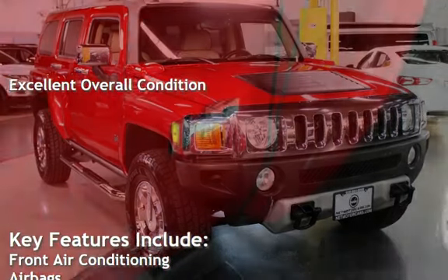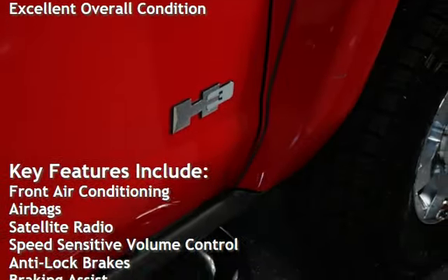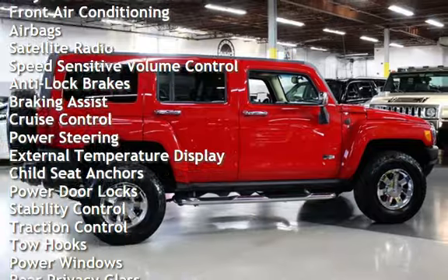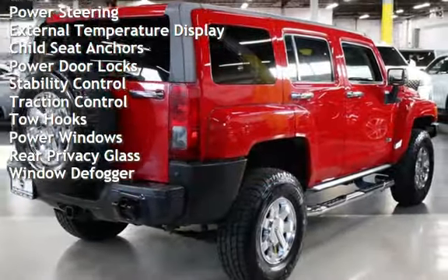Key features include front air conditioning, airbags, satellite radio, speed-sensitive volume control, anti-lock brakes, braking assist, cruise control, power steering, and external temperature display.